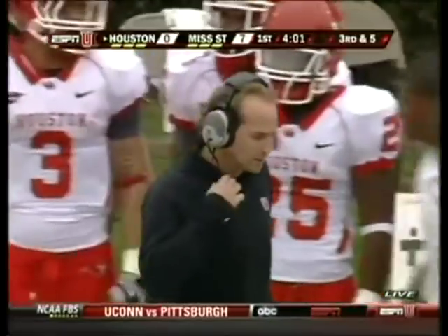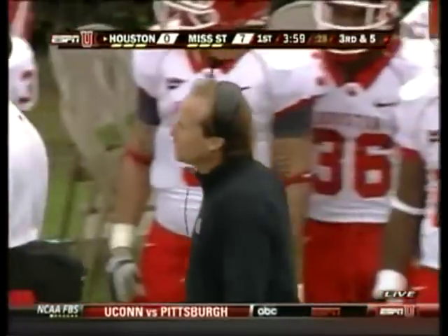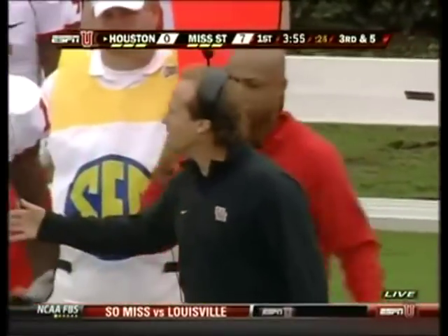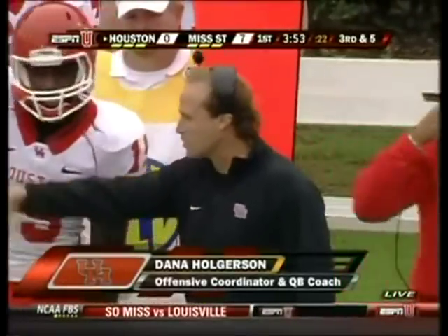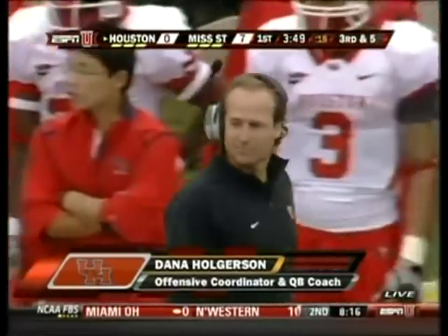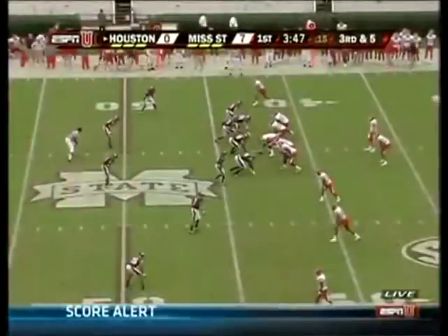That was a misfire — they motion the back out. Houston had four-on-two to the field; surprisingly, Case threw that ball back into the boundary. Good shot of Dana Holgerson, who cut his teeth with Mike Leach in that Texas Tech spread system.